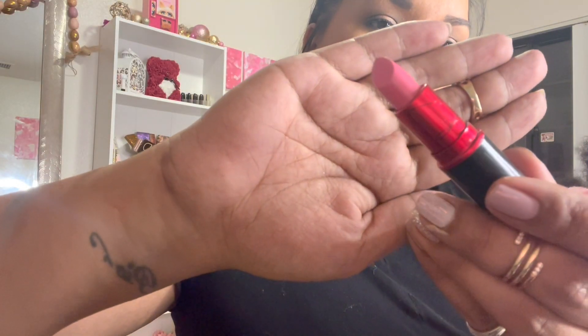The lipstick of the day is actually this MAC Dress Maker. Super, super pretty. Not mad at this shade at all.